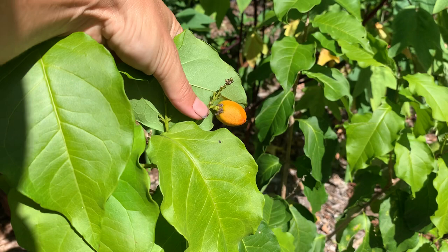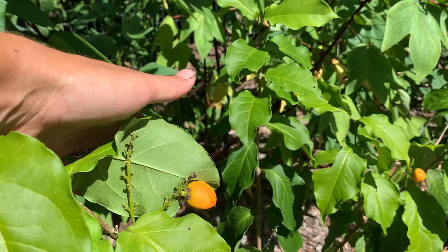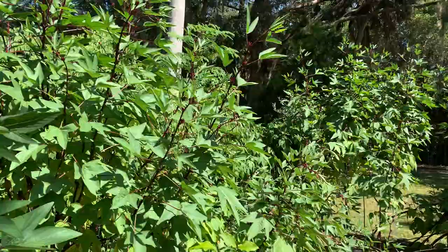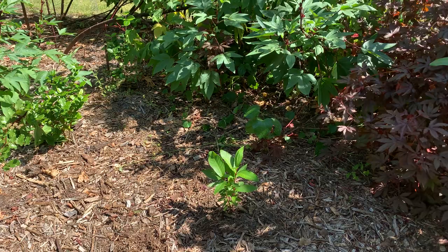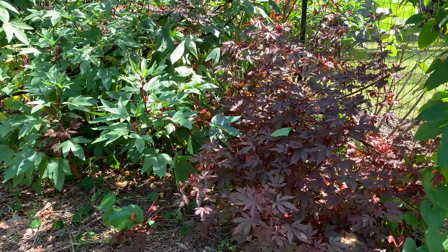This is a neat plant called peanut butter fruit. Once they're ripe they'll be a dark red color, and then they actually have a peanut butter flavor to them. This is a fairly new planting but I've probably got about six of these around the property. Also in this garden there's a little tiny black sapote seedling, a red wax jambu seedling, and some cranberry hibiscus — those are generally used for their leaves, which have a citrusy cranberry flavor.